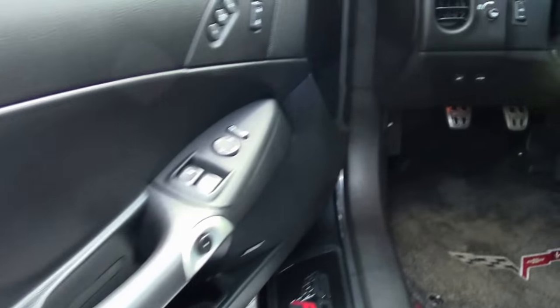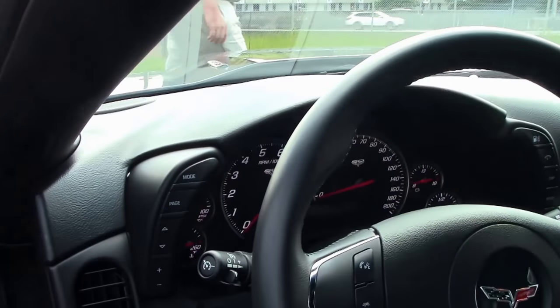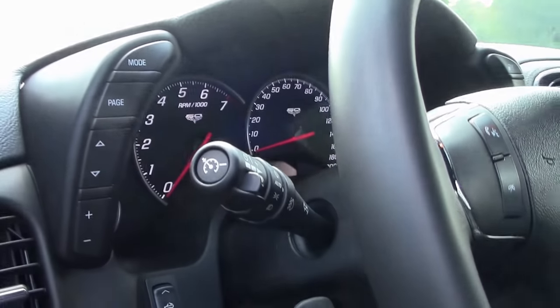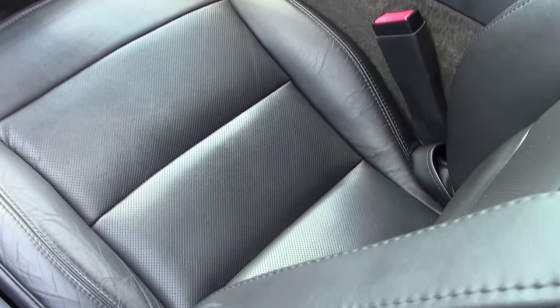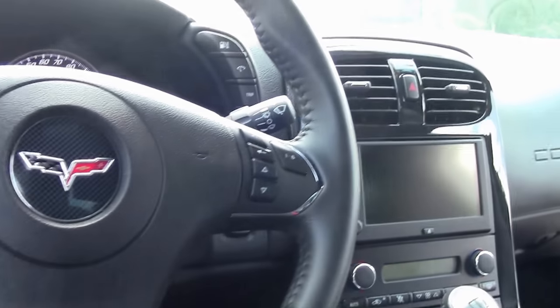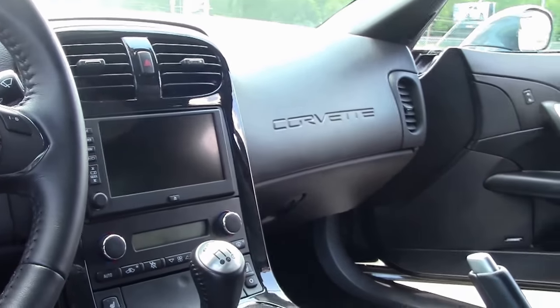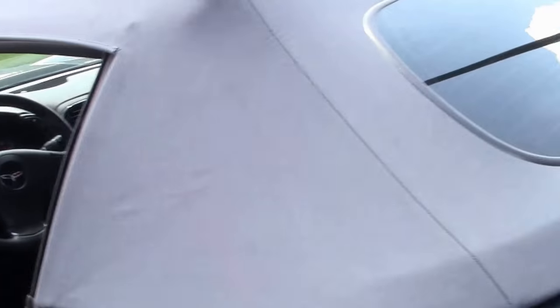With only 11,000 miles on it, it is hard to find any flaws. Beautiful headlights and paint, and as you can see, that interior has been extremely well kept. No rips or tears, Lloyd mats. This car is completely stock and ready for your favorite show or your local road.